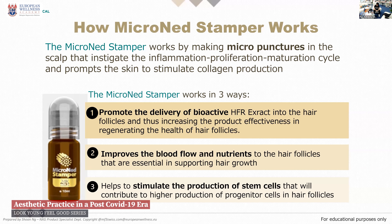This stamper works in such a way that it will deliver the bioactive extract — a combination of peptides. These are stem cell peptides which will go into the hair follicles and increase the product effectiveness in regenerating the hair follicles. We are promoting the hair follicles, improving the blood flow, and providing the nutrients. Your hair also needs food, so that's why you need the nutrients here. You must have nutrients. You will also stimulate the production of stem cells in your hair follicles — if you don't have the root or the hair follicles, there's no way you can grow hair. With the skin, it works the same way — we go into the skin and promote and increase the elasticity and collagen in the skin, which means improving the connective tissue in the skin.